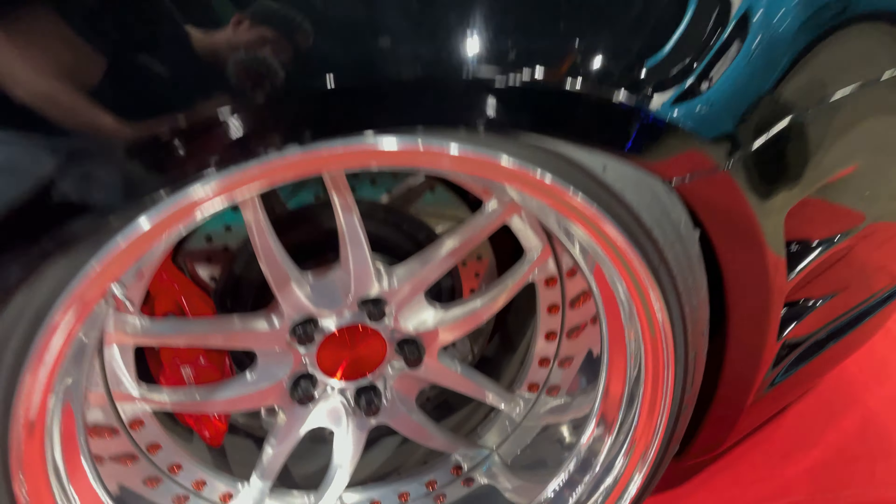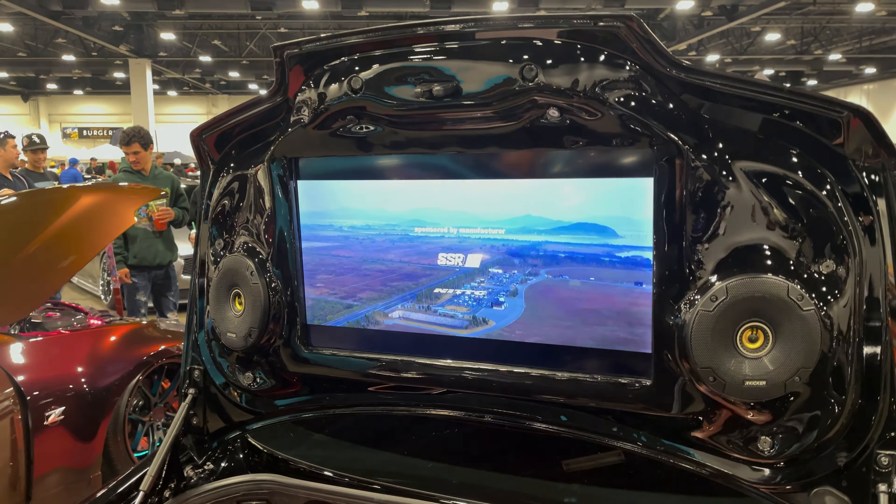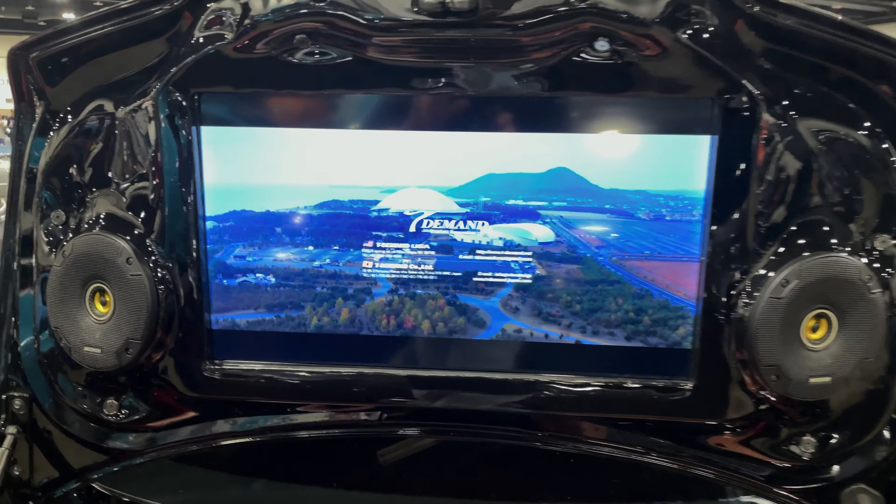Let's check out the wheels. Trunk setup — okay. You've got a TV screen in there. Cheese — that's dope.